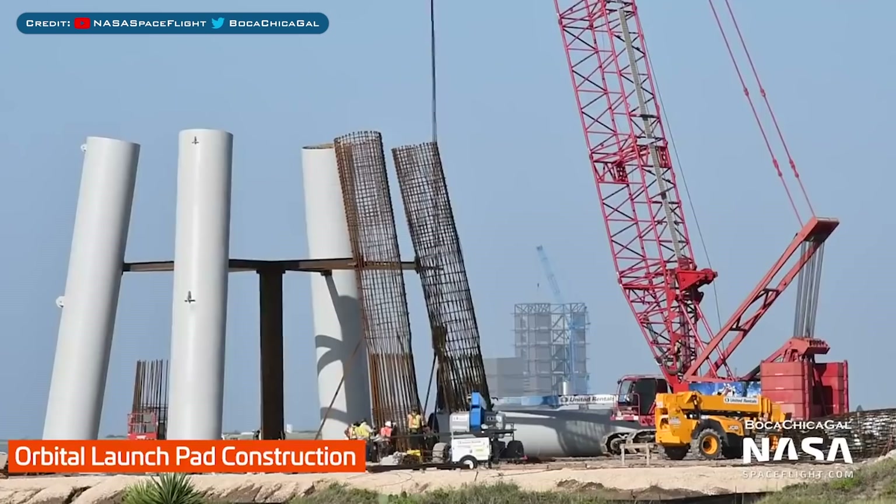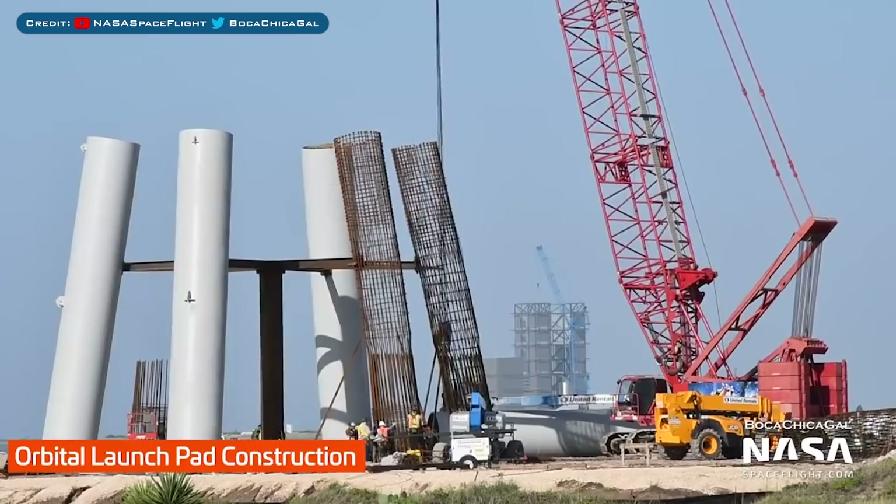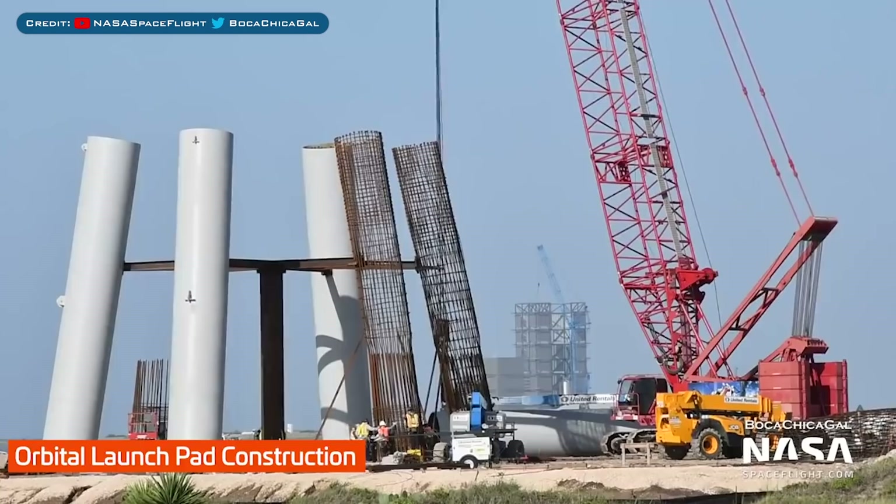Looking at launch mounts, we also have the new orbital mount being constructed. They are about halfway through with constructing the supports for the structure.